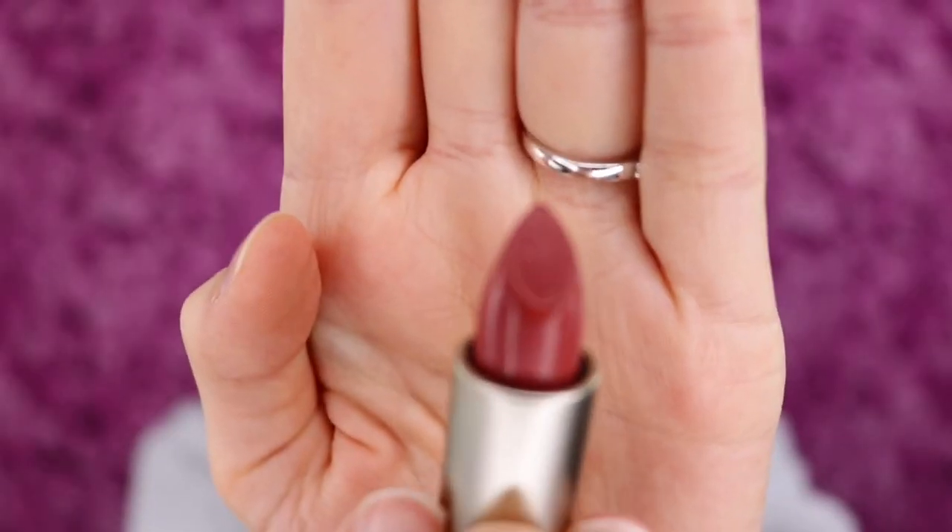Beautiful packaging — it feels luxurious. The retail value on this is $28, so to me that is expensive and luxurious for one lipstick. When I first looked at it, it has these little spots on it that kind of look like waxiness. I'm a little concerned, but it's probably just the way the product dried. I'll do a little swatch and that'll come off. Oh, that is super pigmented and I love this shade. I like the shape of it — how it's very pointy — so that will make it nice and precise to apply.